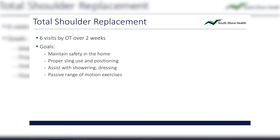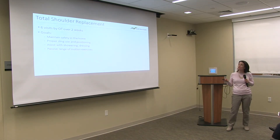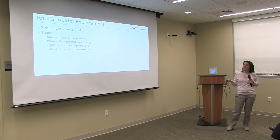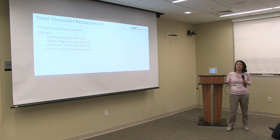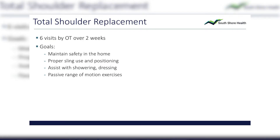For the total shoulder replacement, it's six visits by the occupational therapist over two weeks. Typically you are followed by OT rather than PT in the home setting for the shoulder. They'll make sure you're safe in the house, that your sling is positioned properly and used effectively, and they'll assist with showering and dressing to make sure you can do those things on your own. They'll also help you with some gentle exercises before you move on to outpatient therapy.